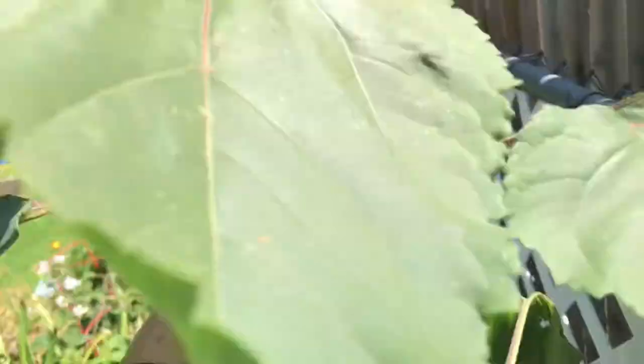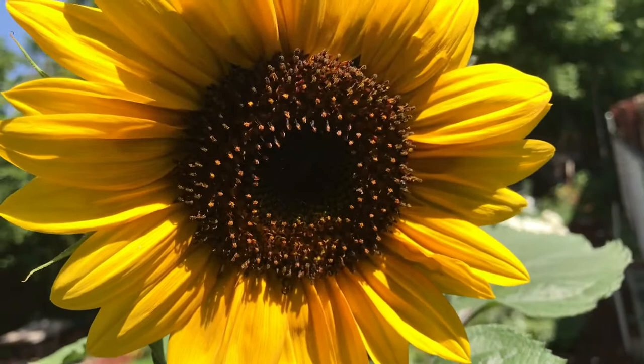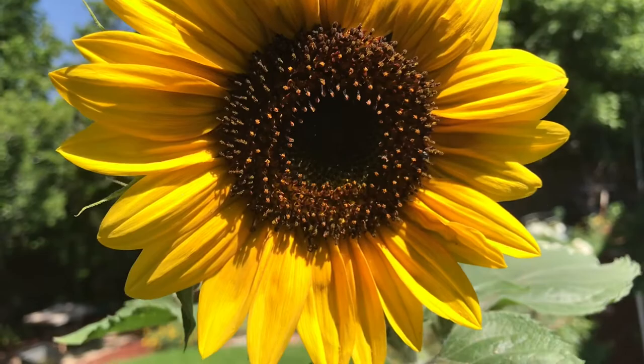Let's see if I can get this flower in frame to show how beautiful it is. I hope you're enjoying it because I really can't see if I have it where I want it. We also have a lot more flowers coming.